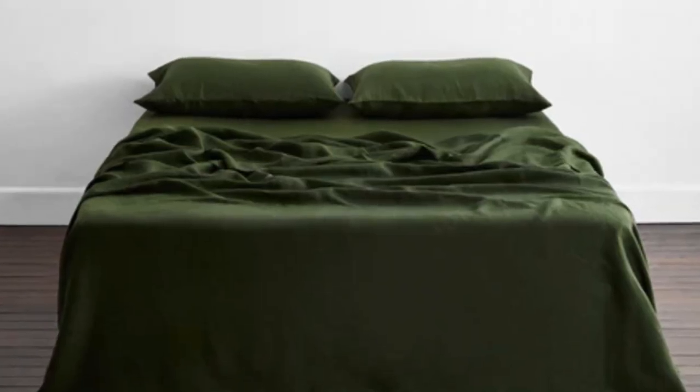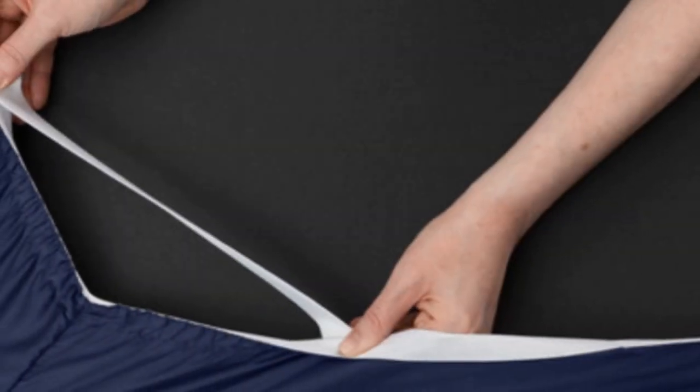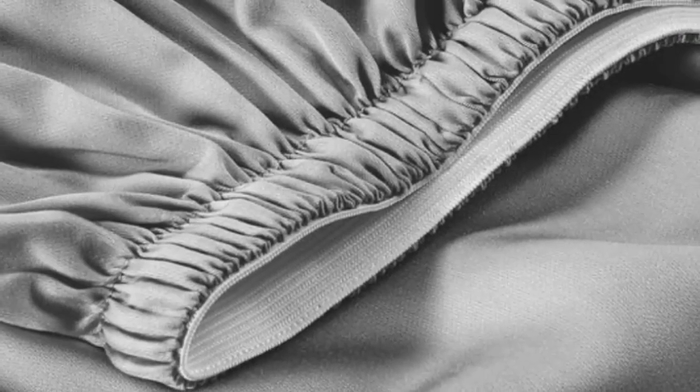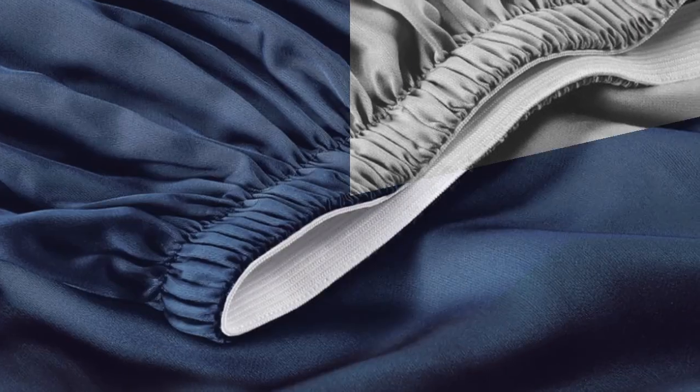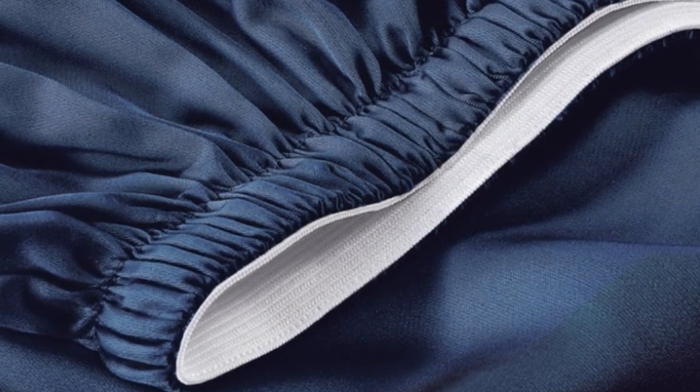Thanks to the smooth fabric and the sateen weave, the sheets easily glided across our skin, making it a great choice for sleepers with skin that's sensitive to harsh rubbing from coarser fabrics. A silky sateen weave enhances the buttery smooth Tencel fabric. Six sizes are available, all of which correspond with standard mattress dimensions. Twin and twin XL sizes include a flat sheet, fitted sheet, and single pillowcase, while larger sizes feature these elements and an additional pillowcase. The fitted sheet's pocket depth makes the set compatible with any mattress up to 16 inches thick.